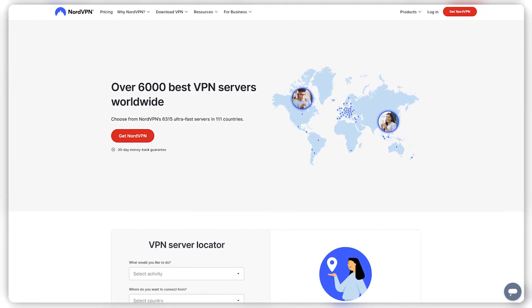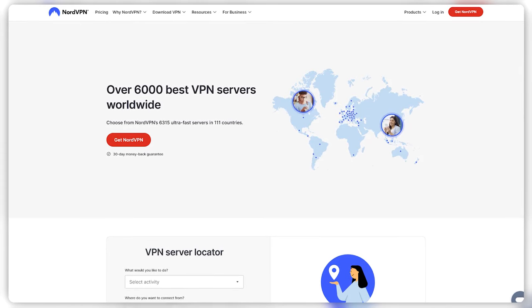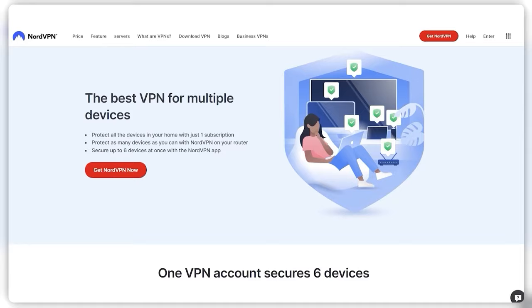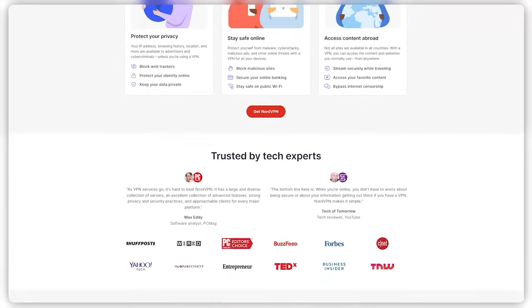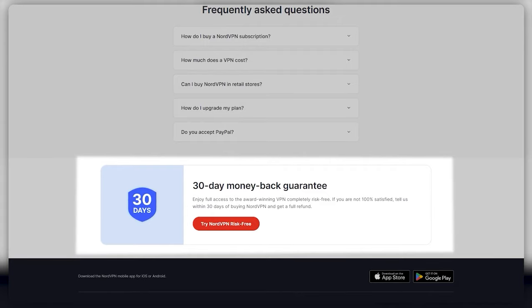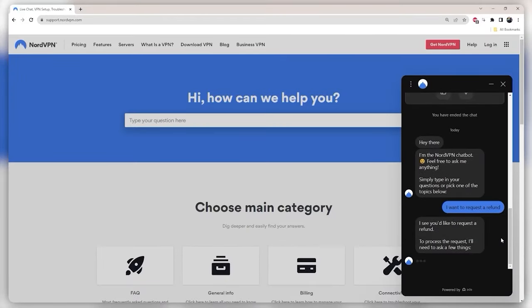With over 6,000 VPN servers in 60 countries, NordVPN offers plenty of options for a secure internet connection. It's worth mentioning that you can secure up to 6 devices with a single subscription, and it's compatible with a wide range of devices including streaming sticks and routers. And if you ever have any doubts, NordVPN covers all of their plans with a 30-day money-back guarantee, which you can claim through contacting the 24/7 live chat support.